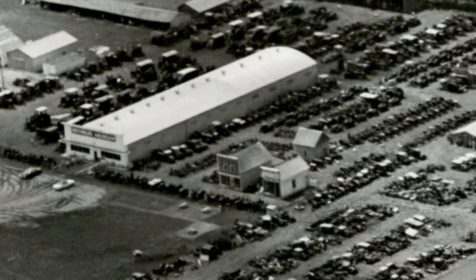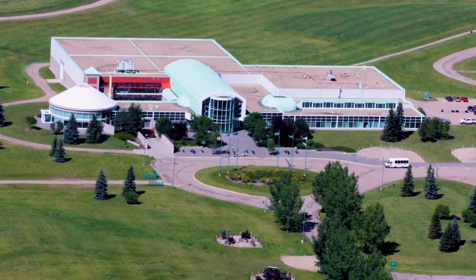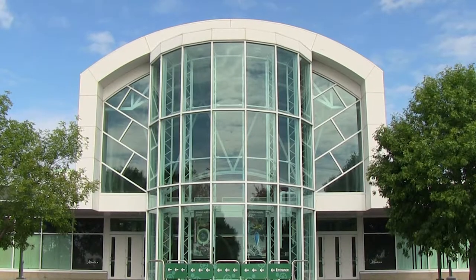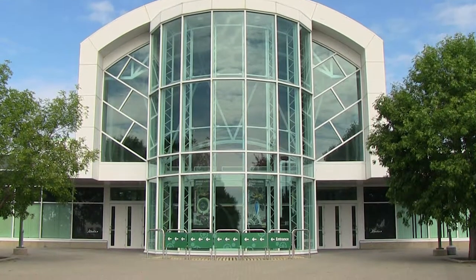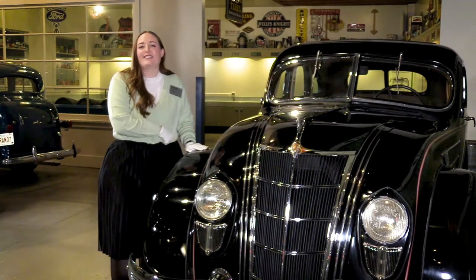Eventually Stan's collection got so large that he offered to donate it to the provincial government. They accepted and built this museum. Since 1992 we have been caring for and displaying a number of Stan's artifacts, including this 1935 Chrysler Airflow.